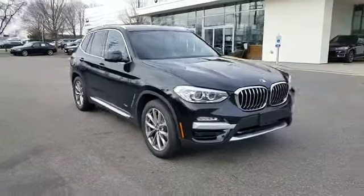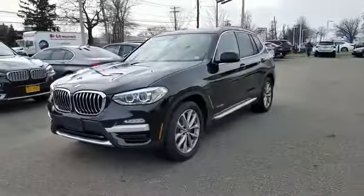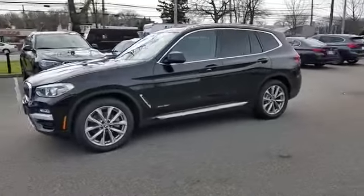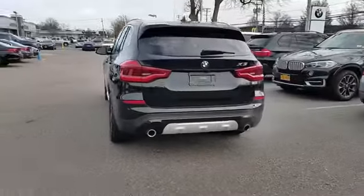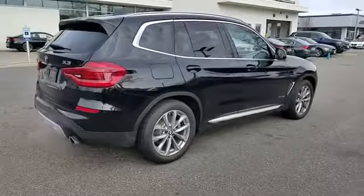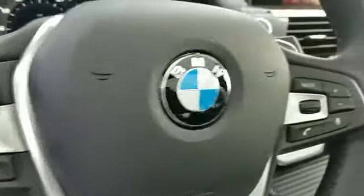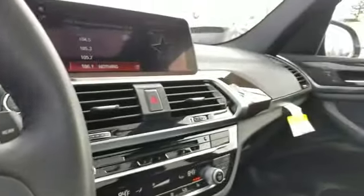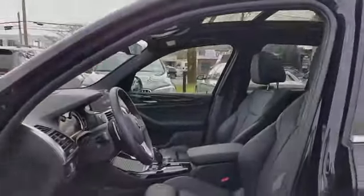2018 BMW X3 with less than 5,000 miles on the odometer. This SUV offers space as well as power and performance. It's equipped with many extra conveniences right at your fingertips, including navigation, leather seats, side view mirrors with turn signals, backup camera, turbocharged engine, multi-zone air conditioning, all-wheel drive, heated side view mirrors, and wood grain trim.